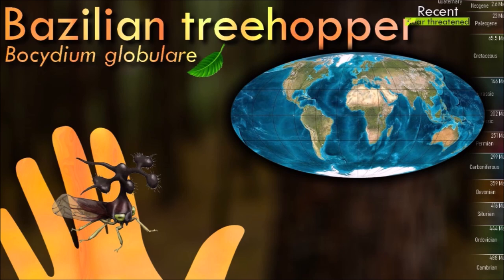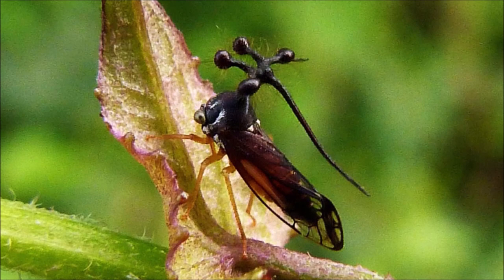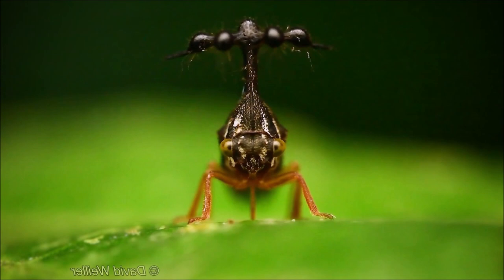Plants are essential for the Brazilian treehopper's life cycle. There are numerous ways that these females can lay their eggs. This species has very apparent globular appendages coming out of its thorax. Entomologists are still not certain about why these treehoppers have these appendages; however, it has been proposed that the appendages protect them by deterring their predators.